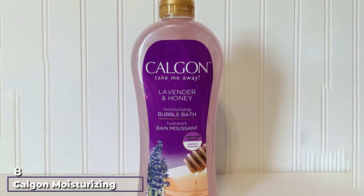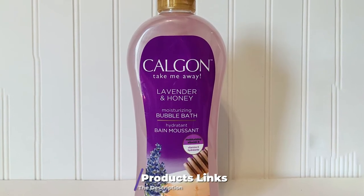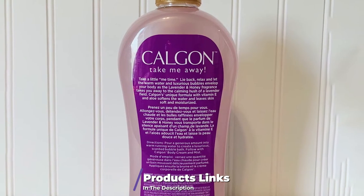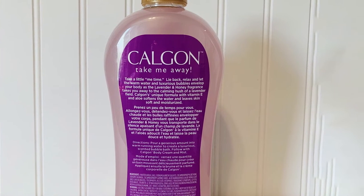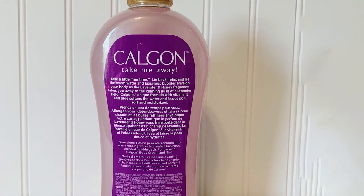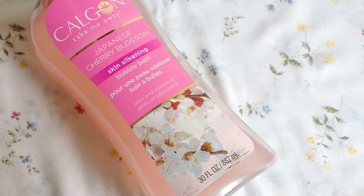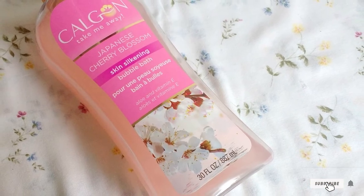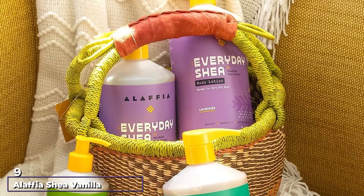The number eight position is held by Calgon Moisturizing Bubble Bath. The Calgon bubble bath contains vitamin E and aloe vera extract to help moisturize and hydrate the skin, preventing dryness. The aloe extracts add extra glow to the skin and nourish the cells. It keeps your body and mind calm with a soothing lavender fragrance, and its compact structure fits in your travel bag. Just a few drops are enough to acquire the best results.